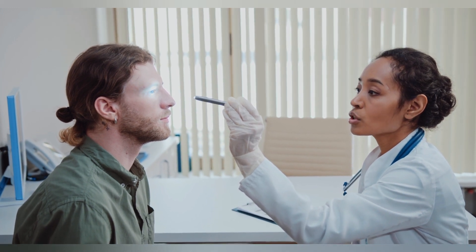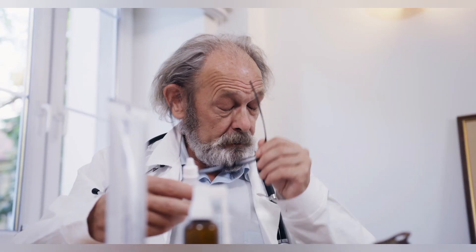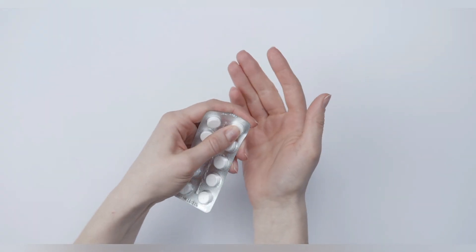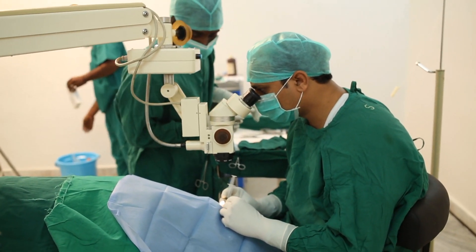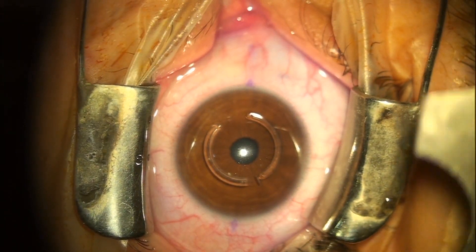Treatment — medications: depending upon the cause of the ulcer, antibiotic, antiviral, or antifungal. To treat pain, your doctor will provide you an oral painkiller. Surgery: if medication doesn't help or if your ulcer is severe, you need a corneal transplant. Your doctor will take out your cornea and replace it with one from a healthy person.